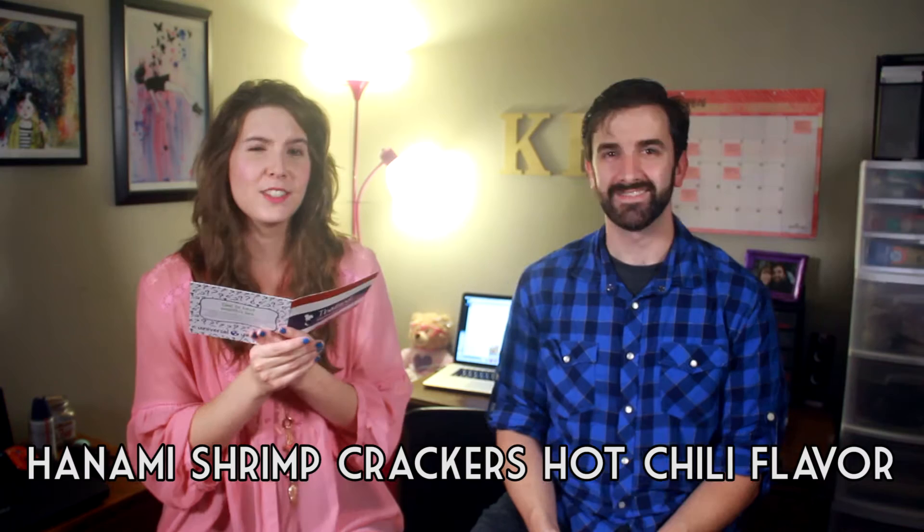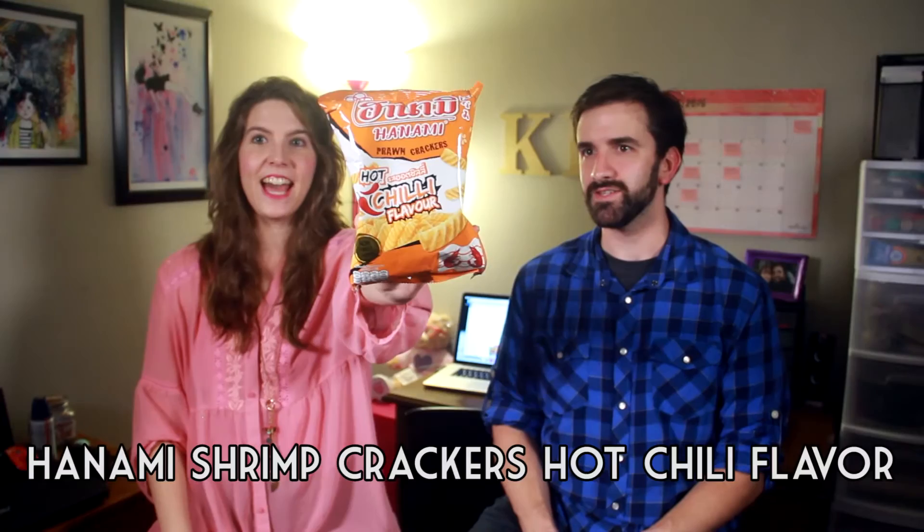What's inside the box? There is Hanami Shrimp Crackers Hot Chili Flavor. What's a shrimp cracker? This is a non-fried snack. I'm getting a cheese puff smile.